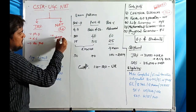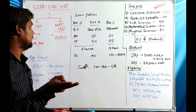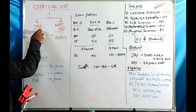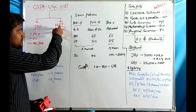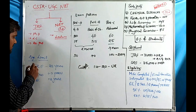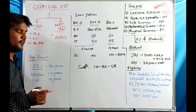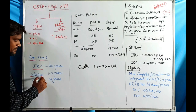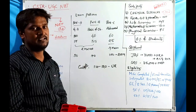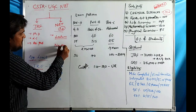NET qualification is only eligible for lectureship. Regarding classification, JRF-qualified students get broader facilities, while NET-qualified students have lectureship facilities. For age limits: JRF has an upper age limit of 28 years for unreserved category, with a 5-year relaxation for SC/ST/PwD and 3 years for OBC. NET has no age limit.